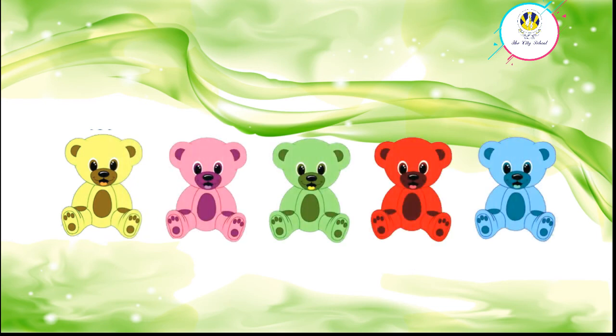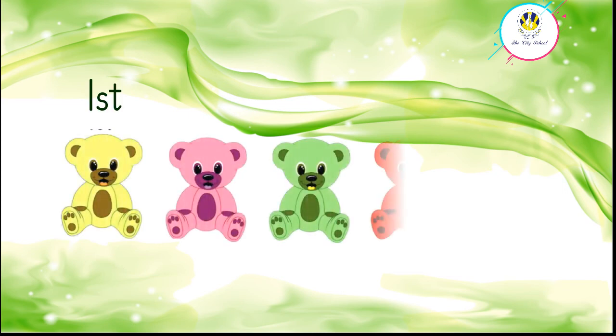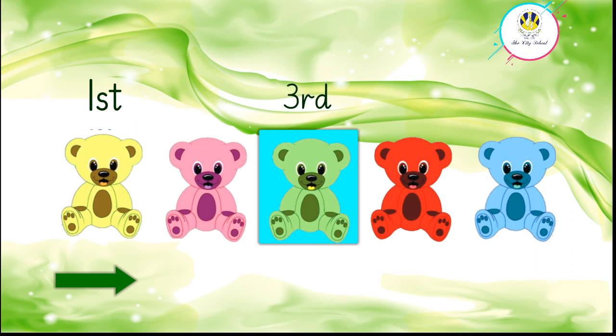Let's look at another question. Which teddy is first from the left side? Good job — the yellow teddy is first from the left side. Which teddy is third from the left side? Superb — the green teddy is third from the left side.